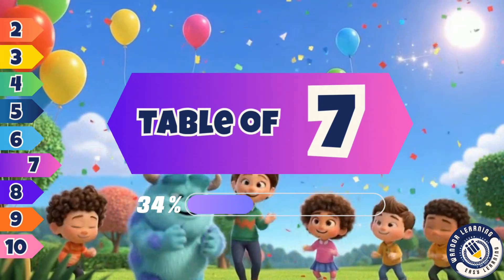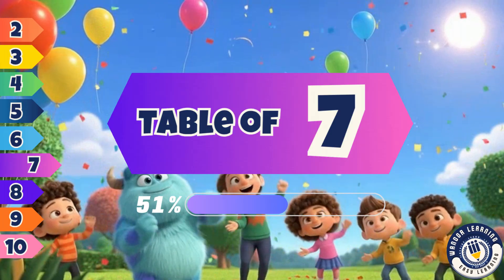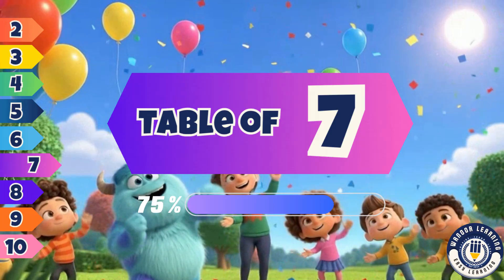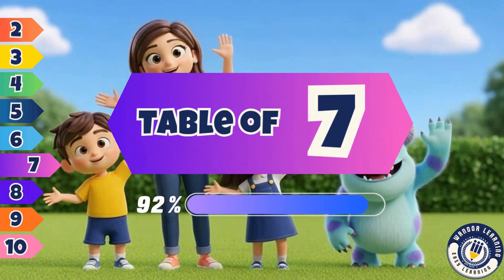We are smart, we are bright. Learning tables feels just right. More to come, don't be late. Next we'll sing another table, won't it be great?